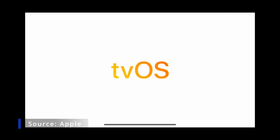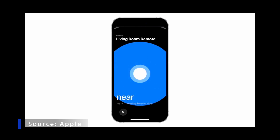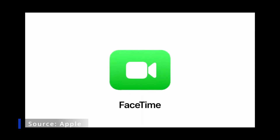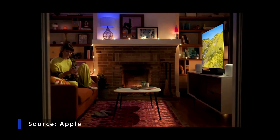tvOS and Apple TV work incredibly well with all your Apple devices. You can now use your iPhone to locate it and get back to watching TV. FaceTime is coming to Apple TV — you can place a call on your iPhone or from Apple TV.